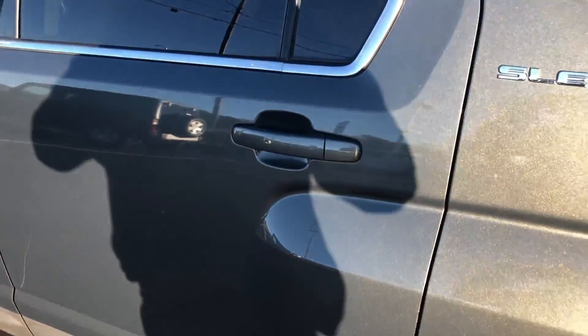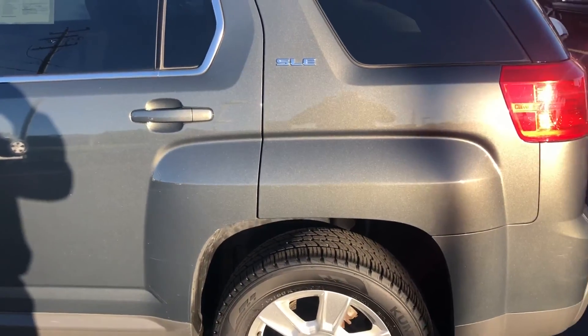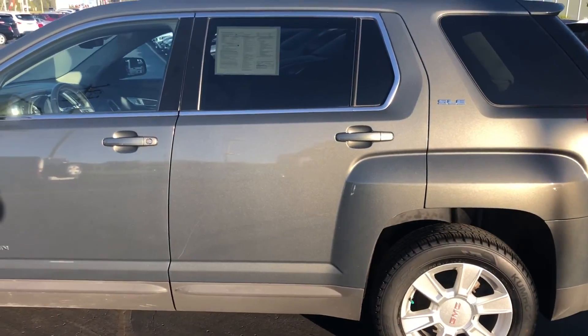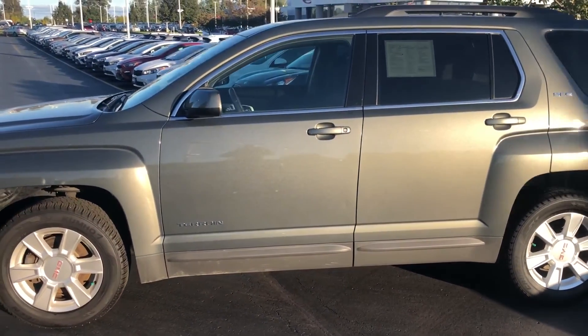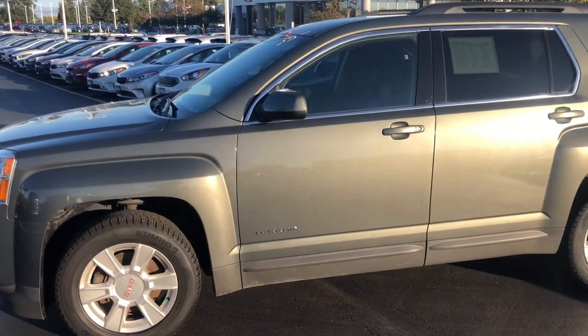This car is not going to last long. If you'd like to take a closer look at this vehicle, call us at 262-886-2886. Thanks for watching the video.